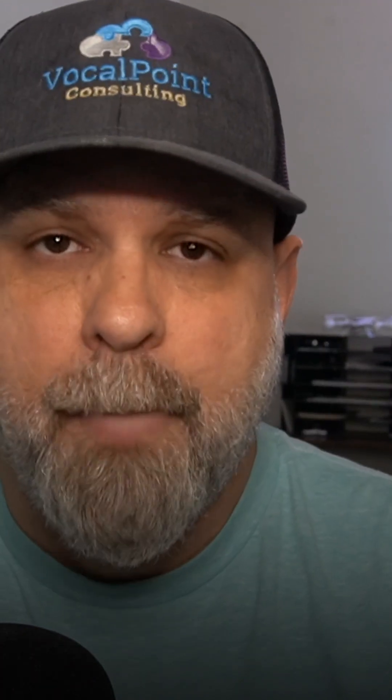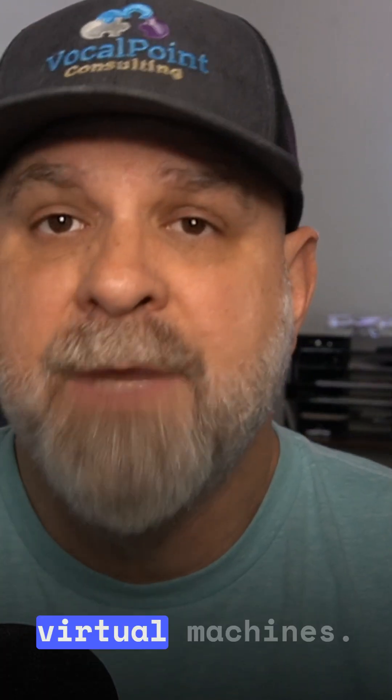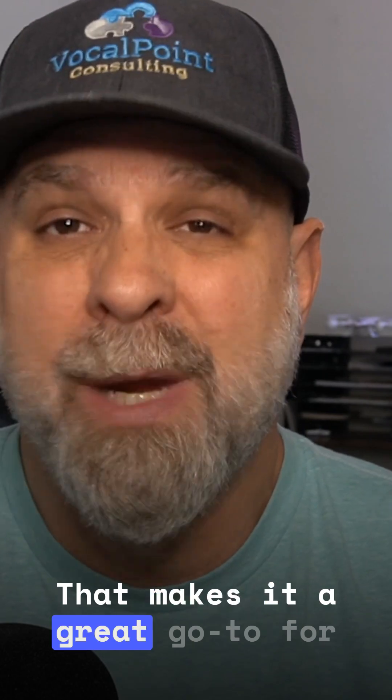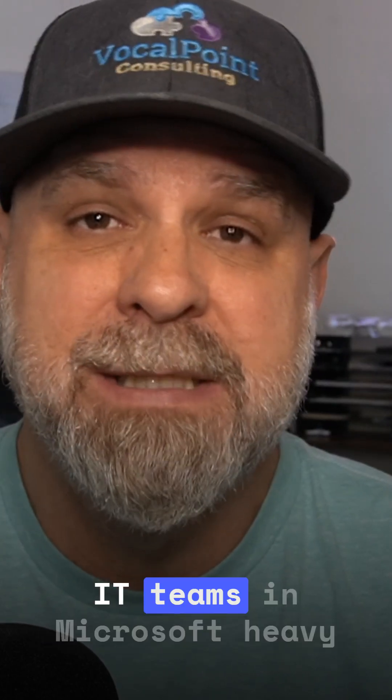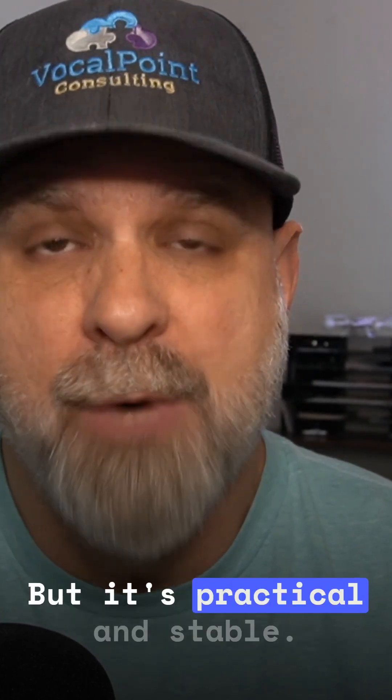So what makes it different? Well, unlike VMware, Hyper-V doesn't require a separate license. If you're running Windows Server Data Center Edition, you're already licensed for unlimited virtual machines. That makes it a great go-to for budget-conscious IT teams in Microsoft-heavy environments. It's not flashy, but it's practical and stable.